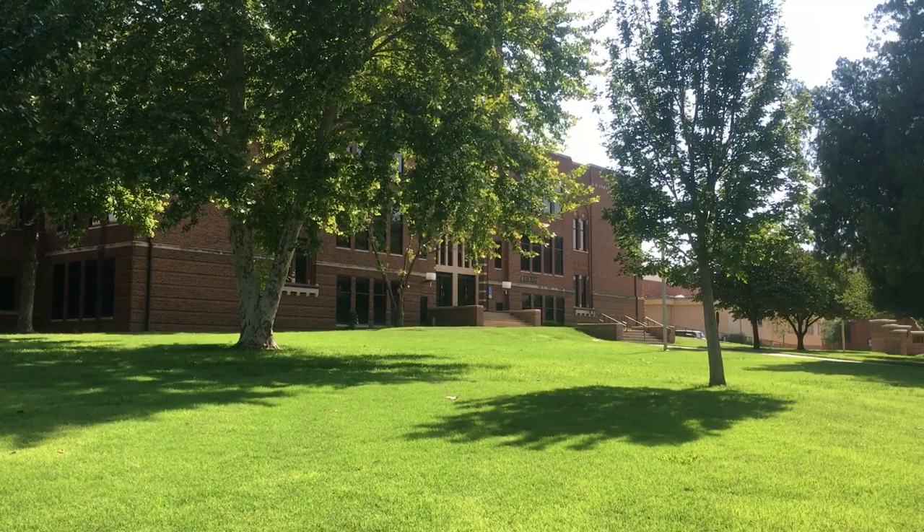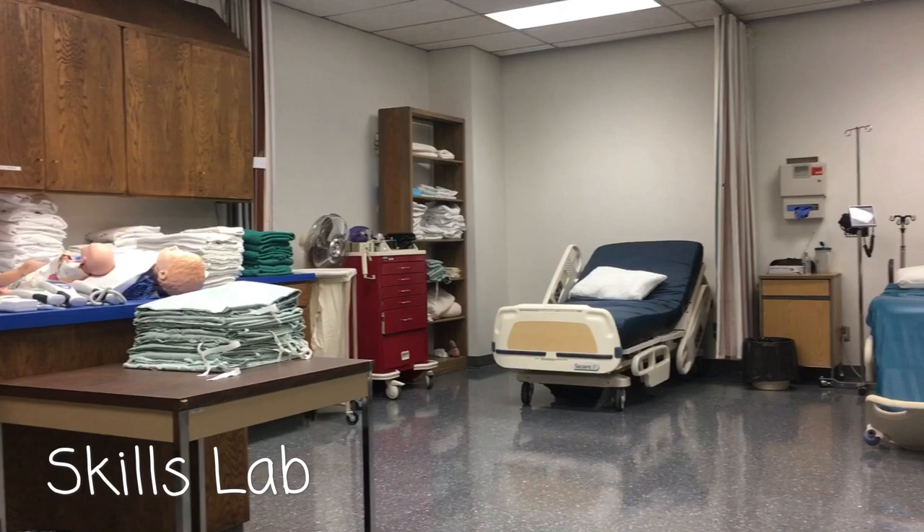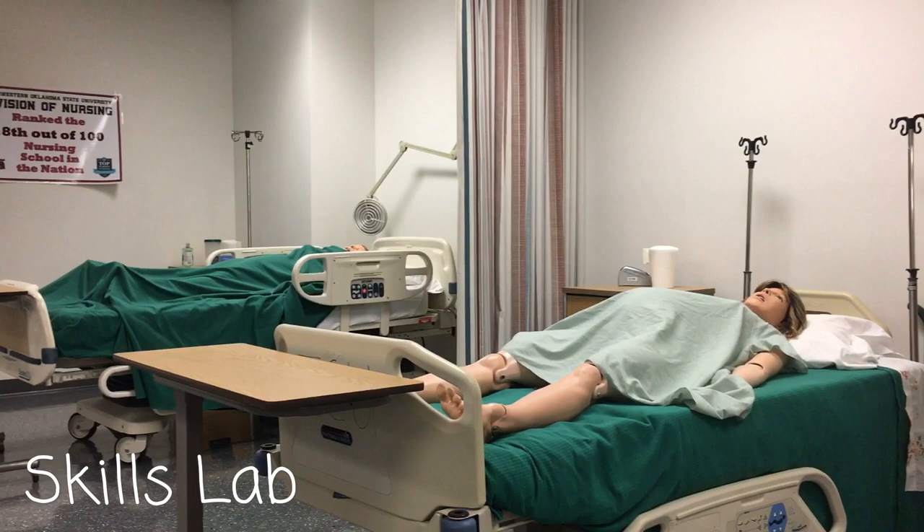We offer a wide variety of bachelor's degree programs here at Northwestern, ranging from agriculture to psychology or business to computer science. Our most popular is our nursing program, as it's ranked number one out of all nursing programs in the state of Oklahoma and ranked 18th nationally.